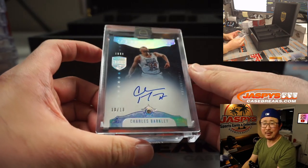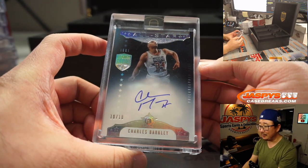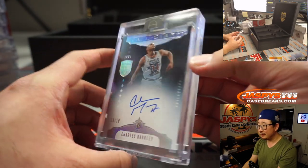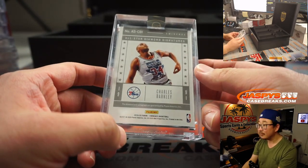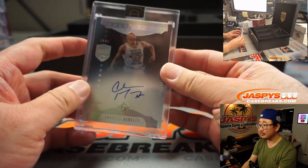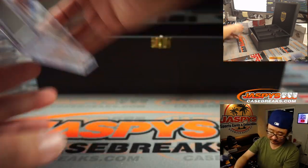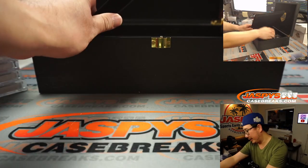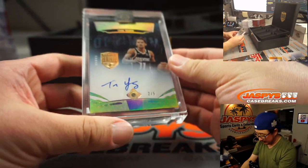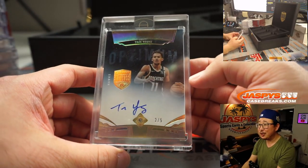Two more here. Nice — Charles Barkley, ten out of ten, diamond autograph. Sixers edition. And the last one here is going to be two out of five diamond Trae Young. Wow.